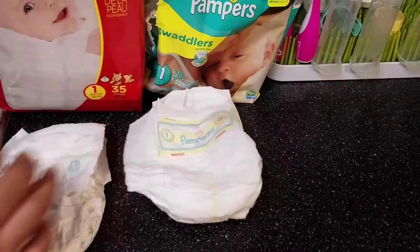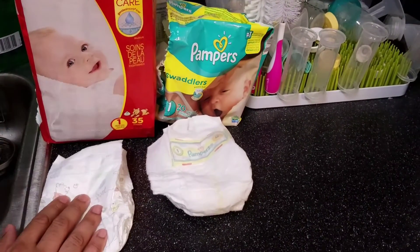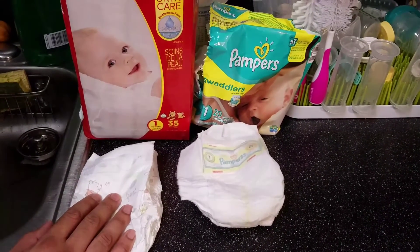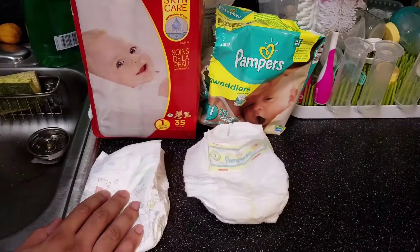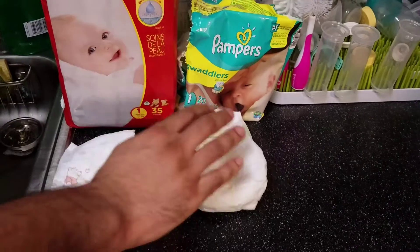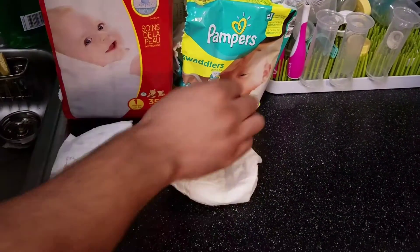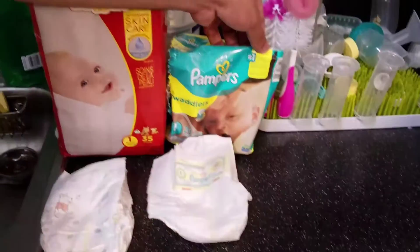But the problem that me and mom were encountering is that the Huggies was leaking a lot of times — mom was noticing leaking. But what I like about the Pampers is that it doesn't leak; we haven't noticed any leaking at all.